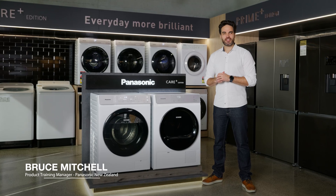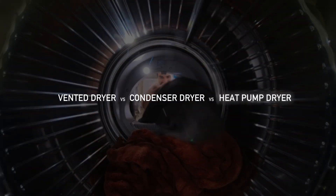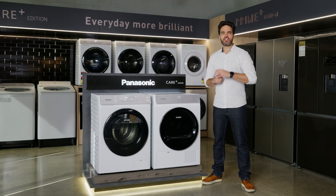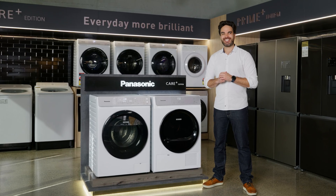Hello everyone, Bruce here from Panasonic. In this video I'm going to explain the differences between each type of dryer technology with the introduction of the new JD-1 heat pump dryer from Panasonic. It's good to know the differences as not all dryers are made equal, so let's get started.